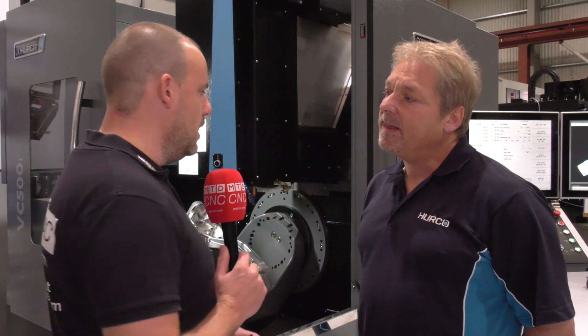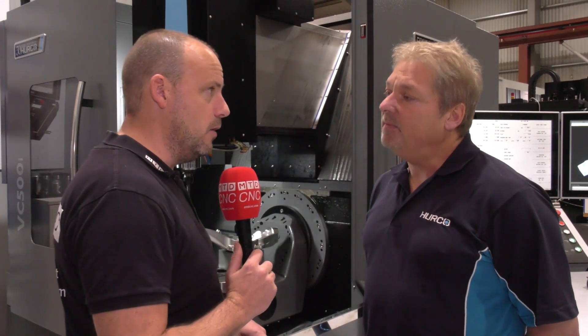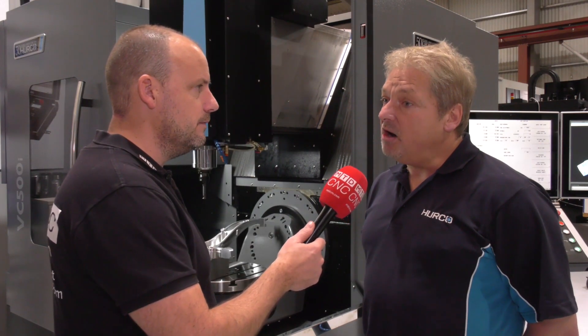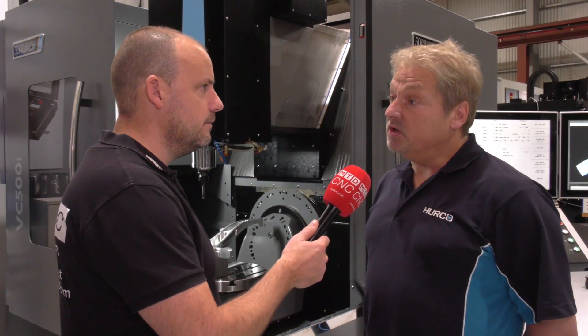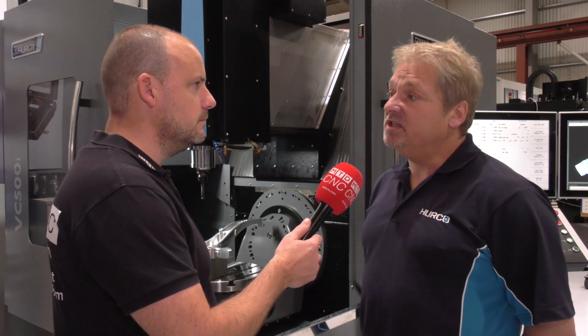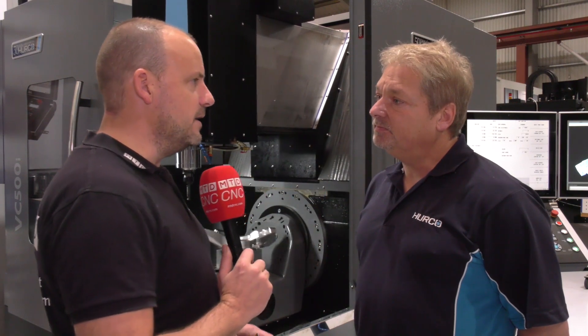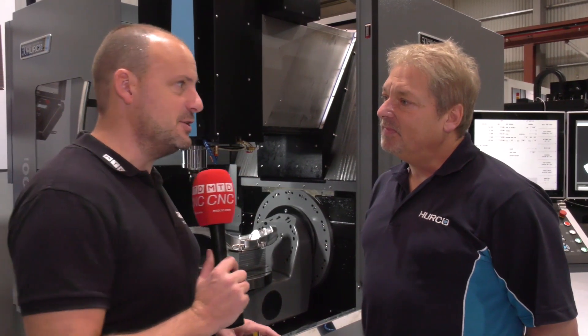At the open house on the 4th and 5th of December, there will be a lot of five-axis machines in the range. They'll also be showing their SRT, which has a B and a C axis with a C flush in the bed, and the U machines, which have a C and an A axis.